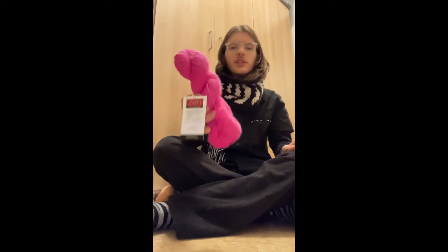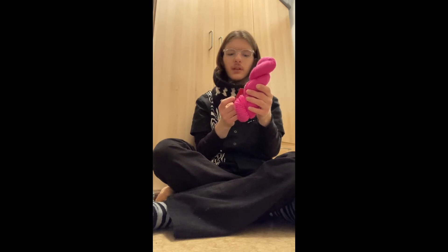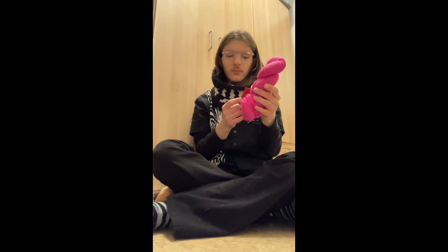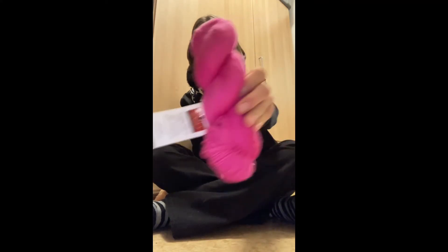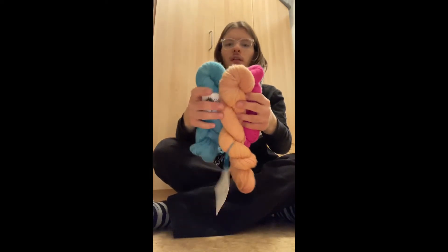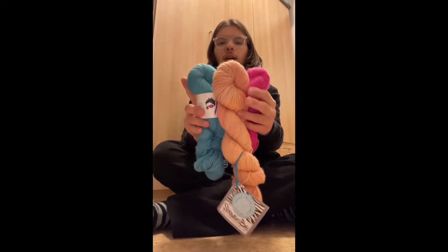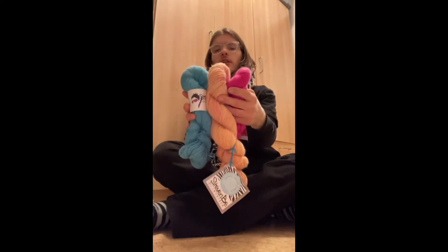And here's Color C — this beautiful pink. This is Zen Yarn Garden Super Fine Fingering, 90% superwash merino, 10% nylon, in the color Karaoke Mic. So these are my three colors for Color Craving: A, B, and C.